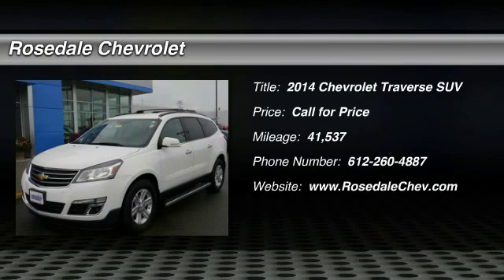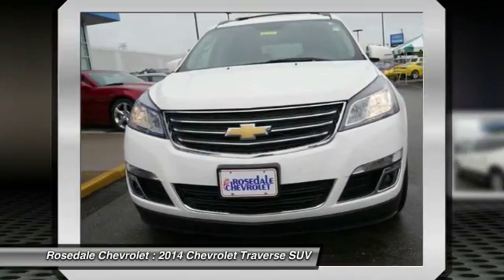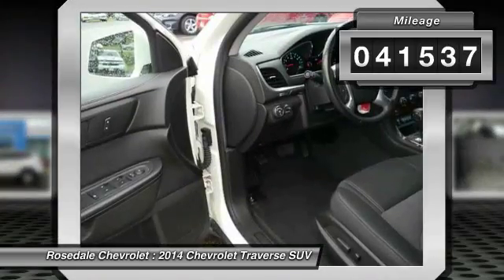The 2014 Chevy Traverse. The Chevy Traverse is more stylish than minivans and far more fuel and space efficient than truck-based SUVs. Crossovers like the Traverse are excellent family vehicles. This vehicle has less than 45,000 miles.